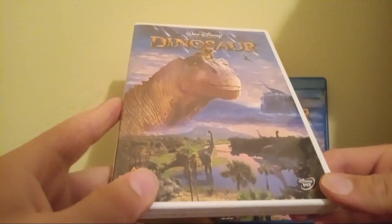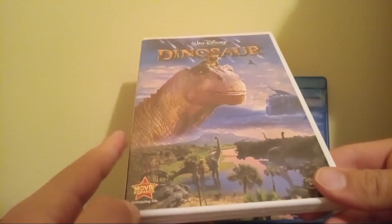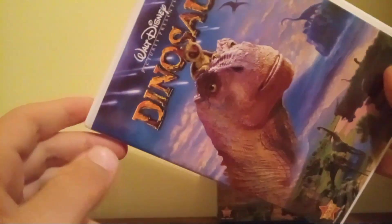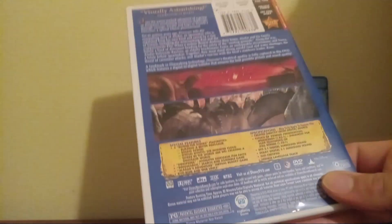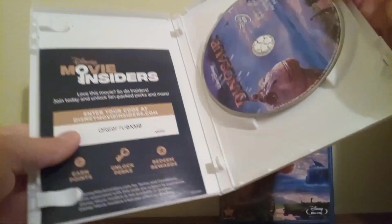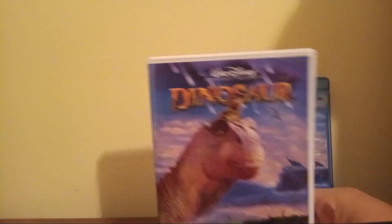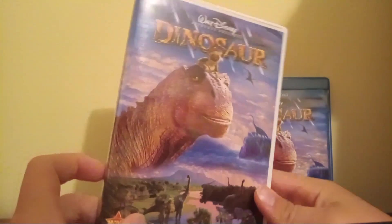First we have the 2001 DVD of Dinosaur, which I got back at the end of April at Walmart. If you haven't seen my update for that yet, go check that one out before you watch this one. Here's the spine. On the back it says 'Visually Astonishing, stated by Entertainment Weekly.' There are quite a lot of special features on here, and there's the disc, which has that dinosaur — I don't know his name, or if his name is even said in the movie, because I've never seen this movie before.